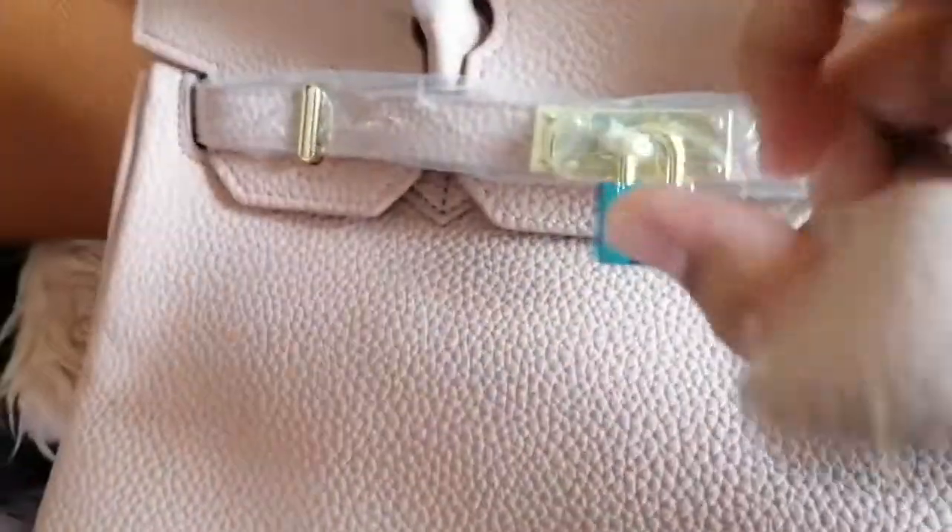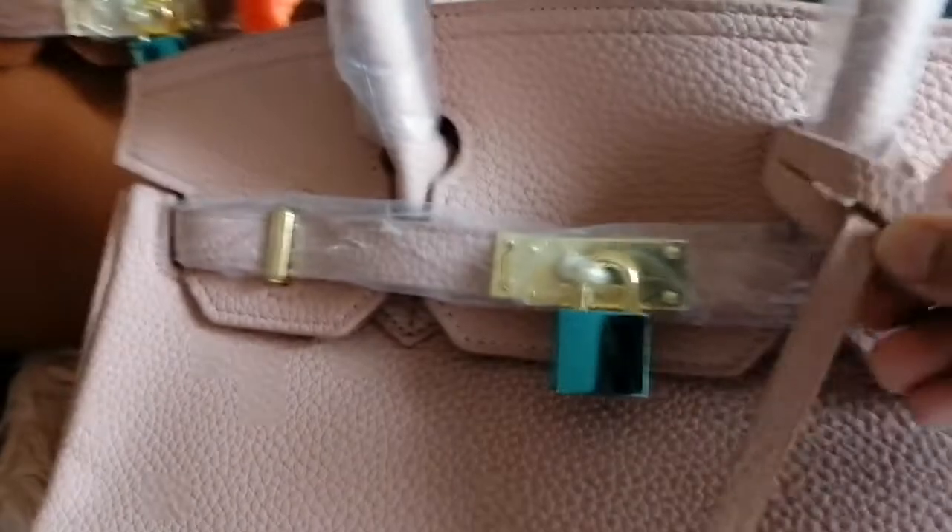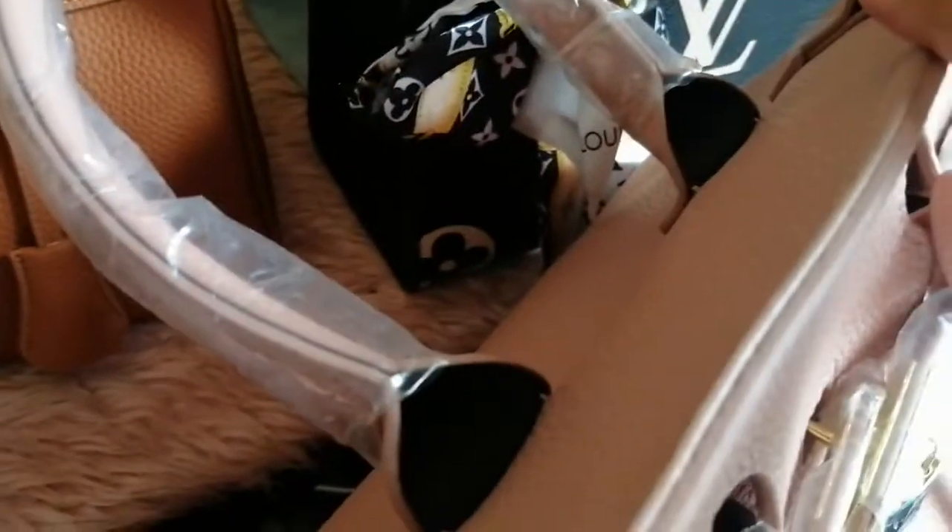Alright, the next bag — it has the same padlock right there, with the key inside. It's a baby pink color — comment below what color you think it is. Here are the straps and the lining.